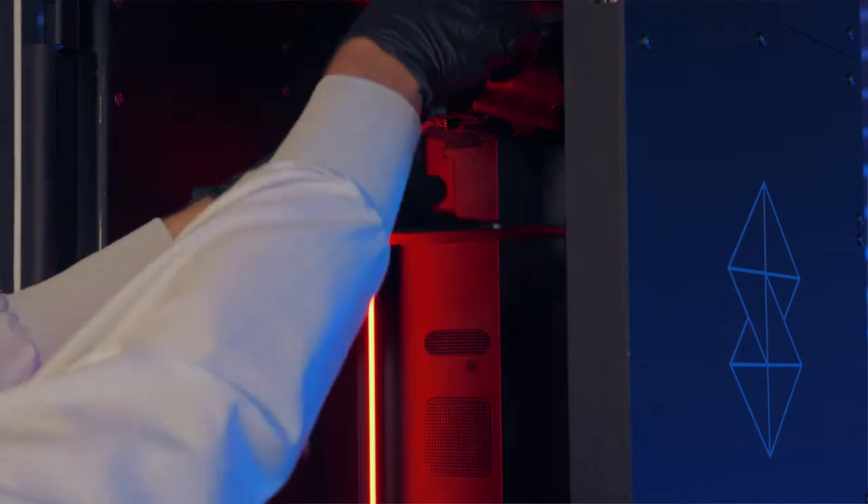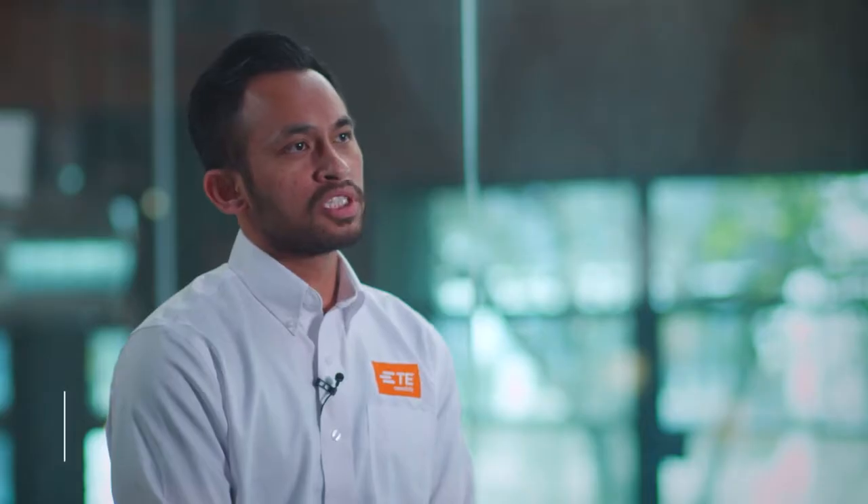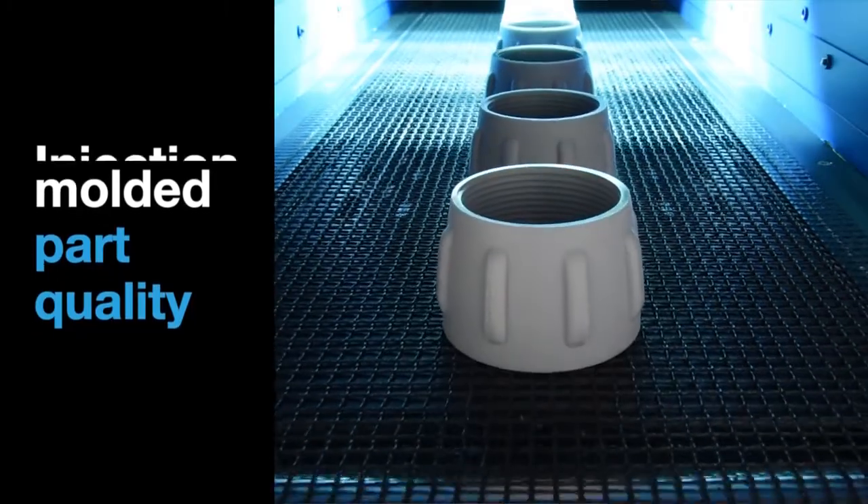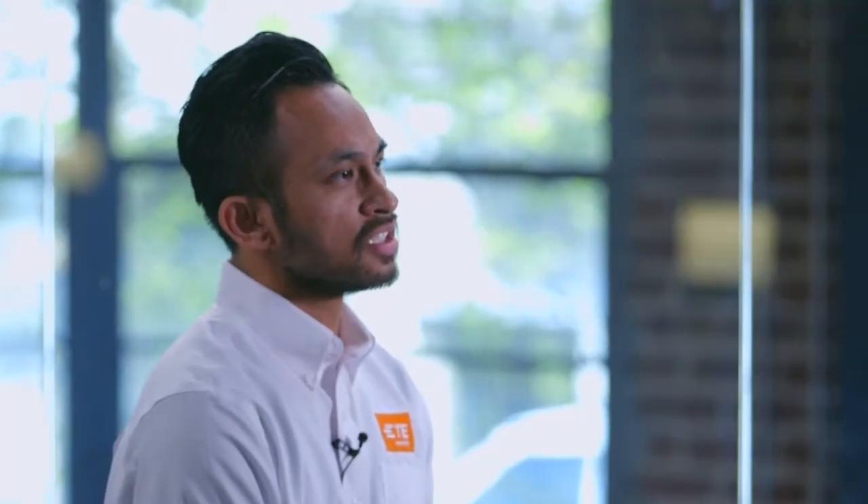We chose the Stratasys Origin One printer over other printers because of its reliability as well as the accuracy and surface finish that we get. It's almost similar to injection-molded parts — some of our customers can't even tell the difference.